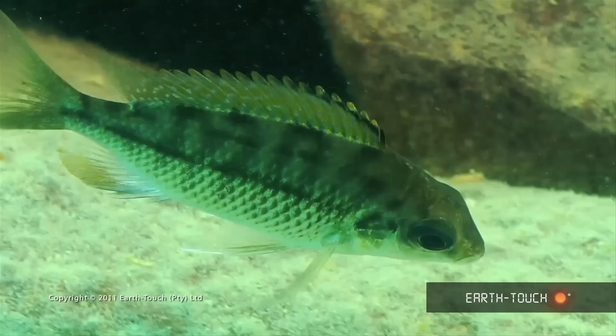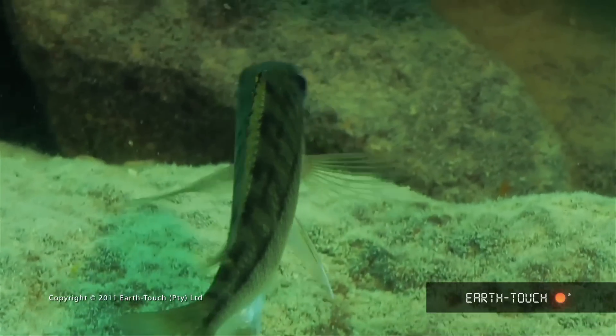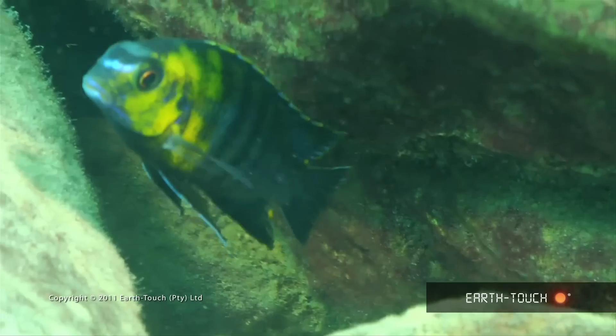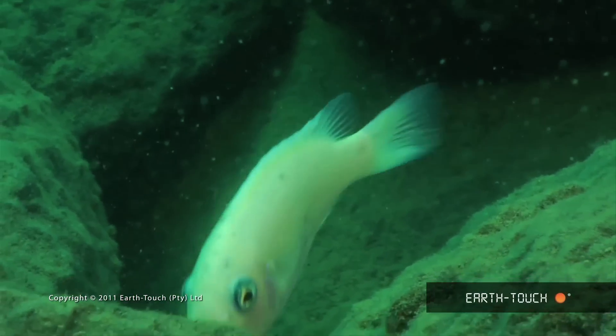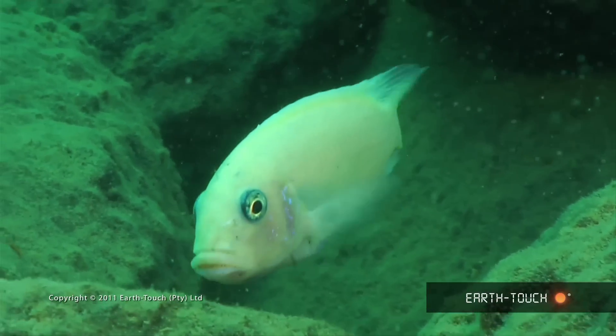We sat and tried to identify the most prolific species. Some are quite drab, others quite striking. This one with a beautiful yellow cheek. Some were even white, and a lot were pecking algae off the rocks.